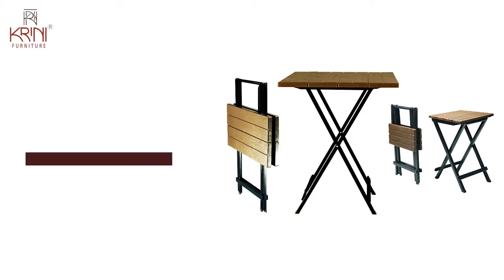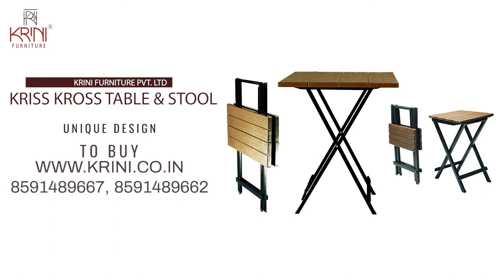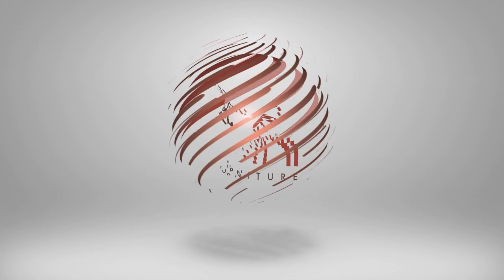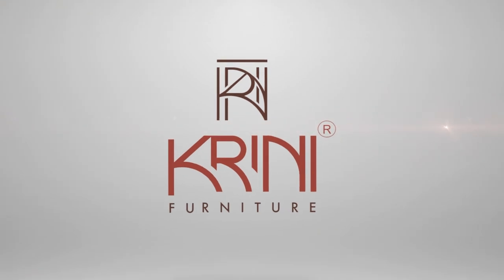Place your order today on www.krini.co.in or call us on 8591-489-667 or 8591-489-662. Visit us at www.krini.co.uk.